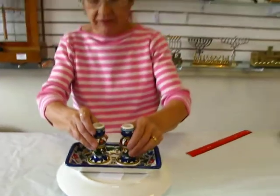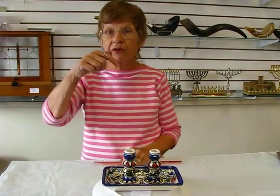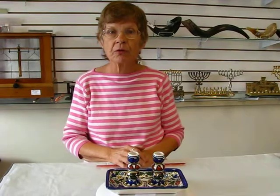Beautiful Shabbat candlestick set, ceramic Armenian style. It's available at Aaron's Jewish Books and Judaica in the Mile High city of Denver, or please check our drop-down menu below for ordering information.